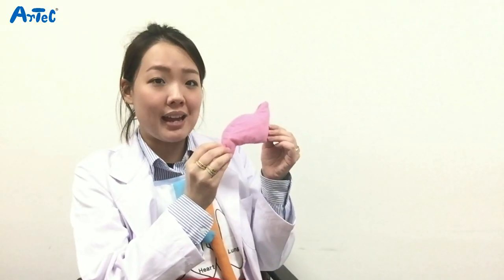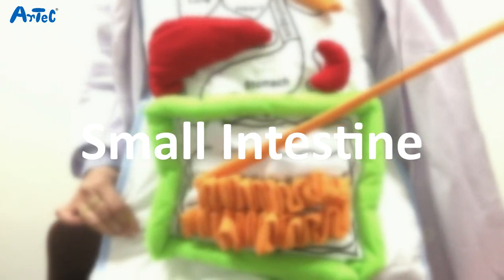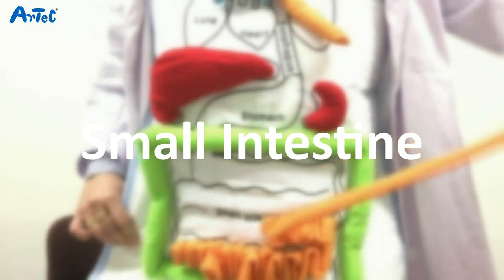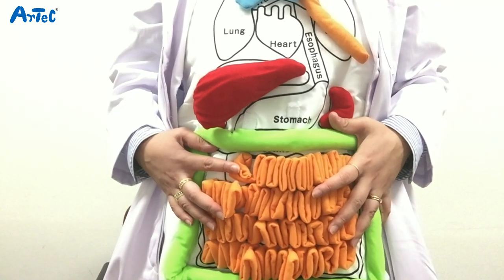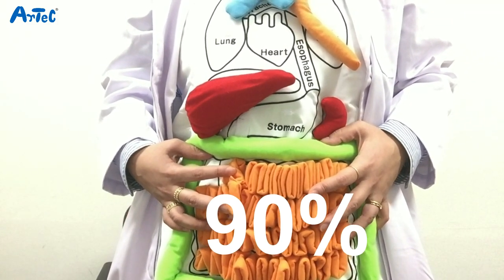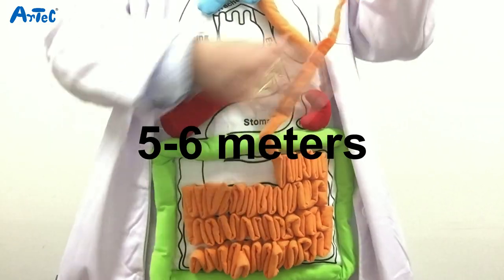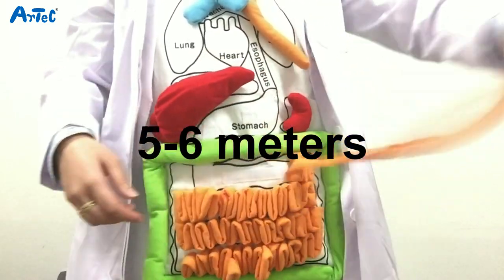It could actually expand up to approximately 1.5 liters. The small intestines digest and absorb food. Approximately 90 percent of nutrients are absorbed in the small intestines and it is about five to six meters long.